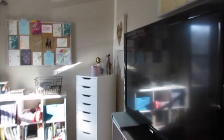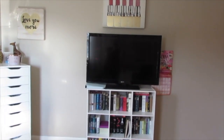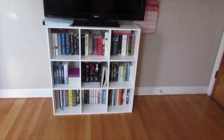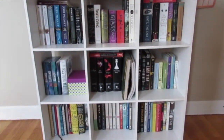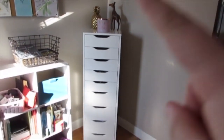First we'll start on this wall. Right up there I have two paintings, both I believe are from TJ Maxx. I obviously have a TV, a calendar, and then in this bookshelf these are all of my books. If you know me, you know I love to read.